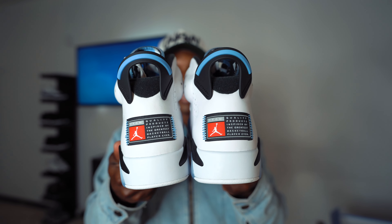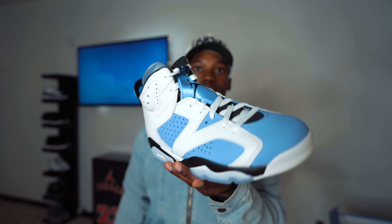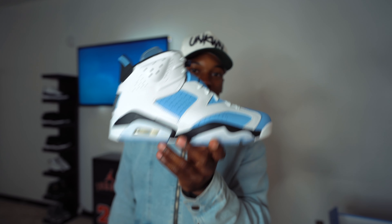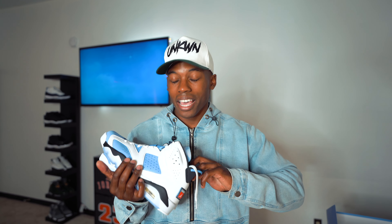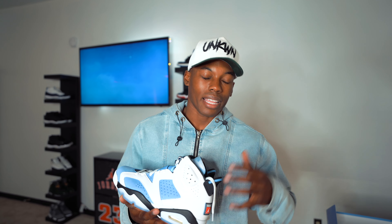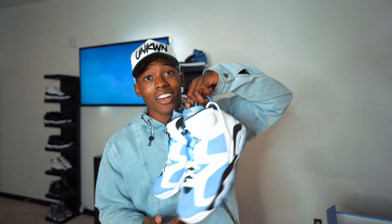I could talk about these all day but I want to get your opinion down below in the comment section on how you feel about the upcoming Air Jordan 6 UNC. These beautiful things are set to release sometime in March — I think it's March 6th or March 13th. This is one of the most anticipated releases of 2022. We still got the Playoff 12s and possibly the Gamma 11s — I've been seeing more rumors about Air Jordan 11 Gammas for this year or next year. We'll see what happens.